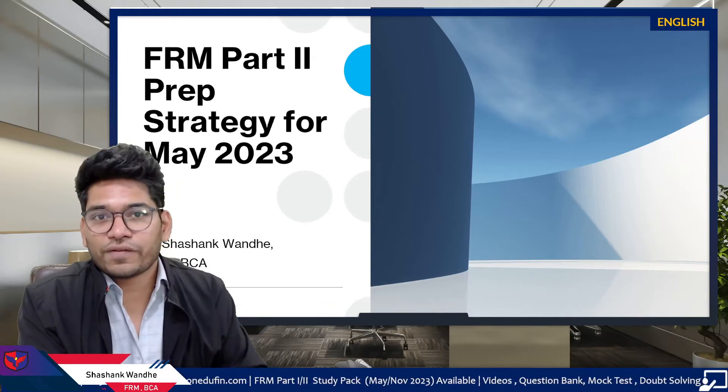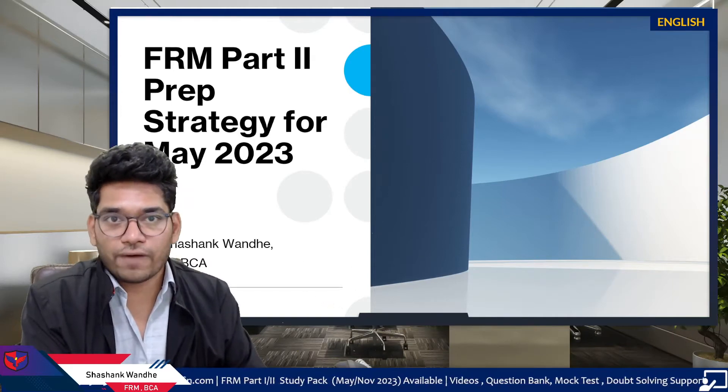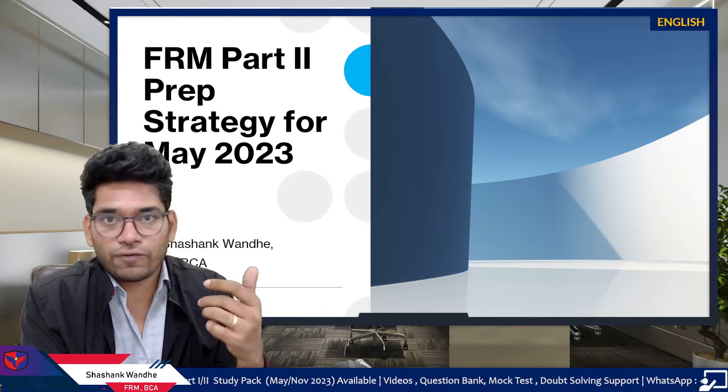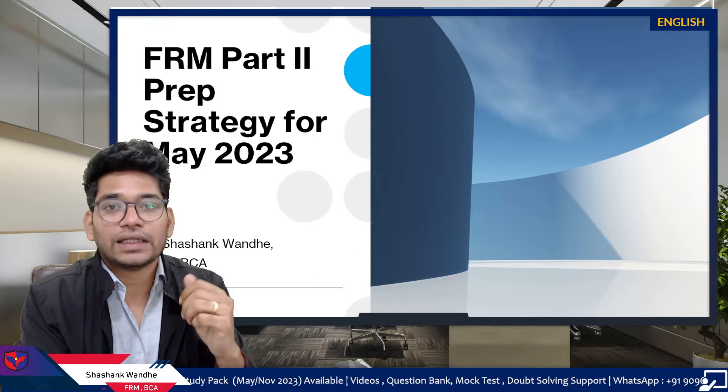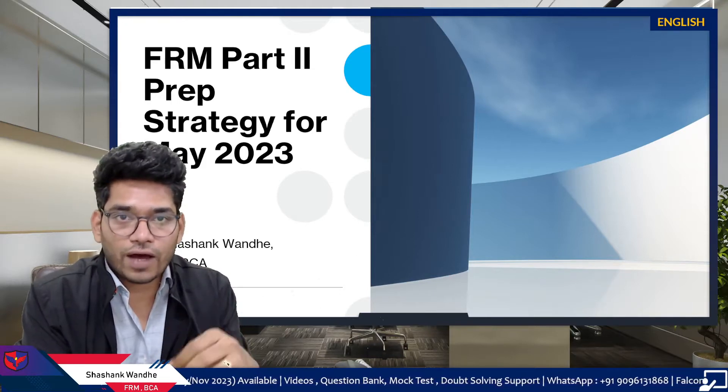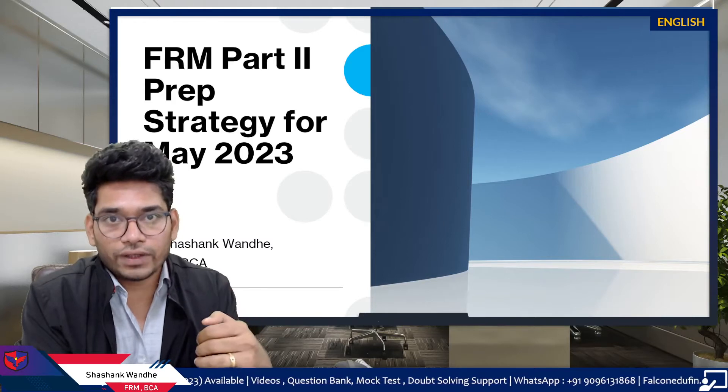Hi friends, in this session we will discuss preparation strategy for FRM Part 2 for the May 2023 session. You can also apply the same strategy for the November 2023 session as well. My name is Shashank Vande, I am a certified FRM and faculty and mentor for FRM Part 1 and FRM Part 2 at Falcon Edufin, which is a GARP-approved preparation provider.